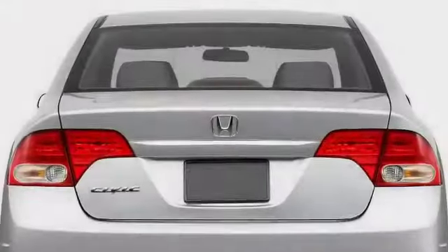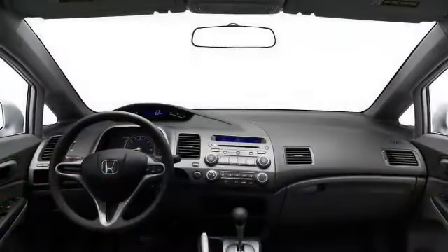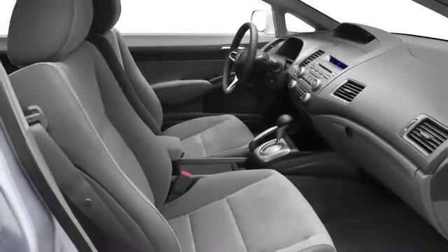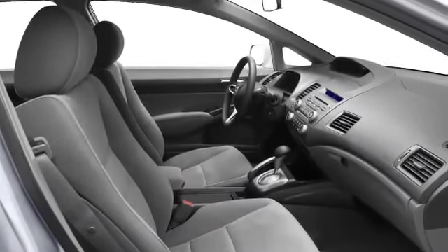Exceptional fit and finish, a futuristic dual-tier instrument panel, and powerful audio systems define the interior cabin space. Performance-tuned SI models include sport seats and a rev limiter indicator light.